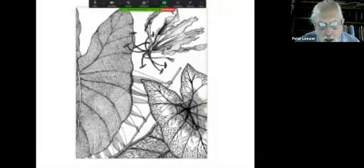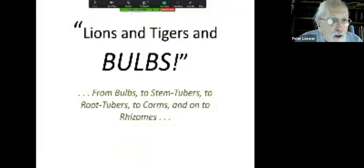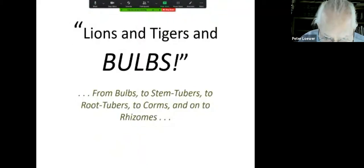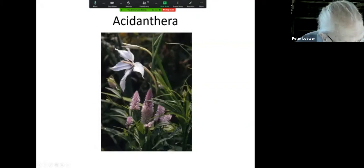It's amazing how many plants are bulbs. We're working on what I call 'Lions and Tigers and Bulbs.' We talk about bulbs, stem tubers, root tubers, corms, and occasional rhizome or two. This is the first one that goes alphabetically, and it's called the acidanthera.